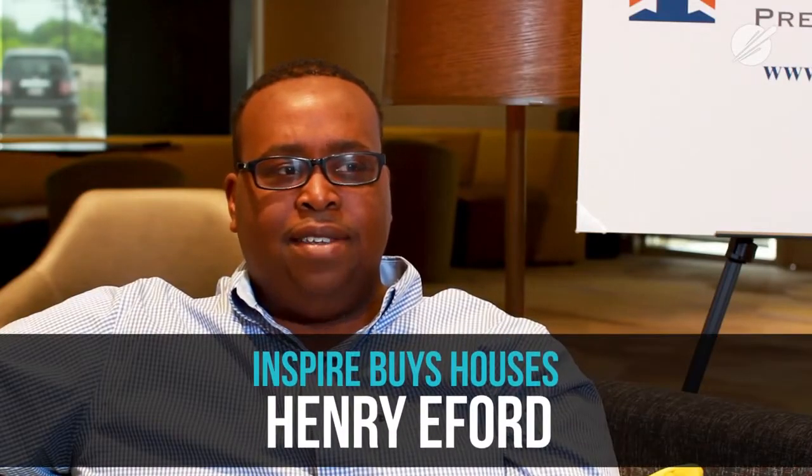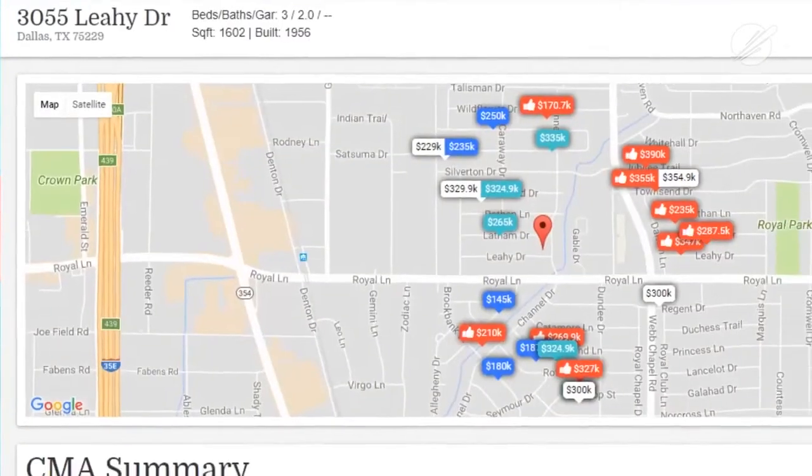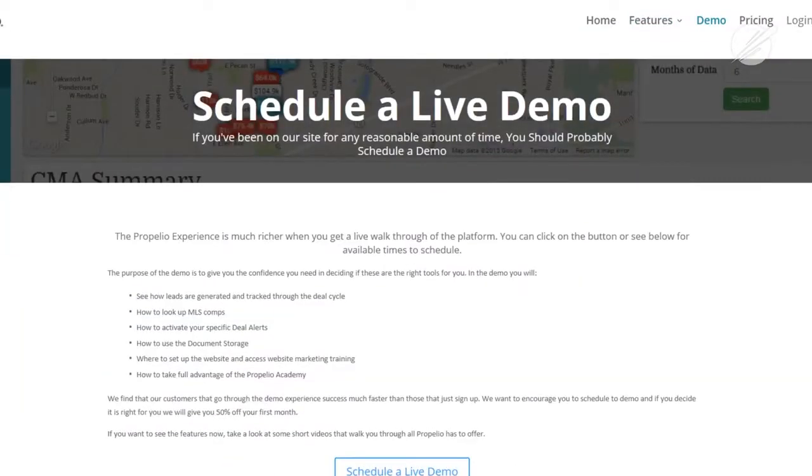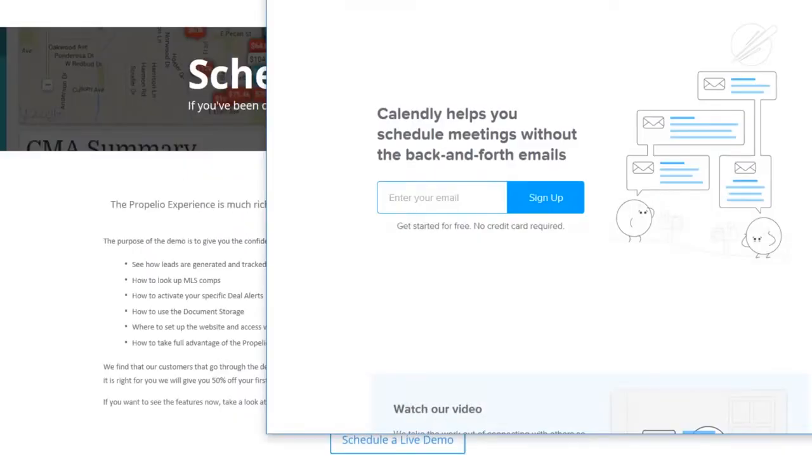And help them understand better why we've arrived at the price we're at. In comparison to other tools I've used in the past, Propelio is probably the best because I can use it every day — I can log in 24 hours a day and get comps, I can also log in 24 hours a day and get new off-market leads. I'm able to access it any time of day. The service is amazing — I don't even know what the hours are on the service because I'm up day and night working on deals, and I'm able to reach the staff at pretty much any time.